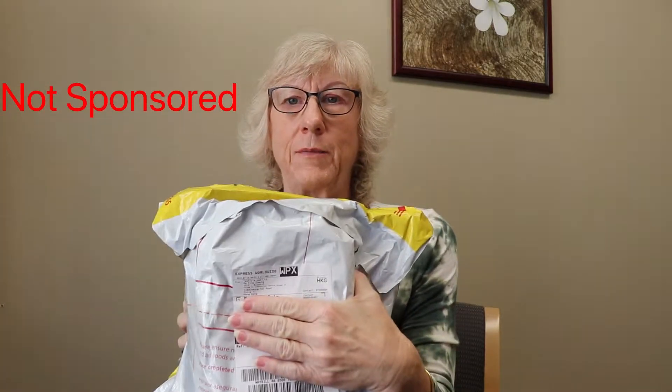Aloha! Today I have an order from YesStyle. I ordered this on February 12th, and it did not arrive until March 20th — and I had express shipping.